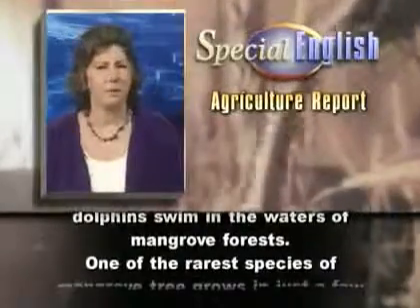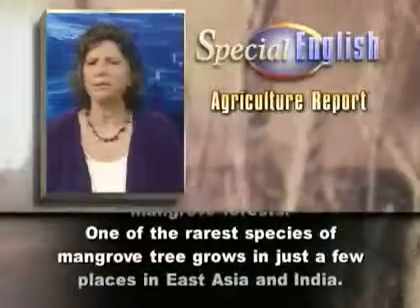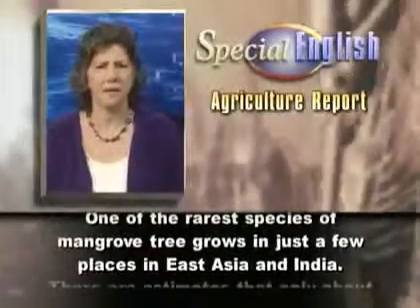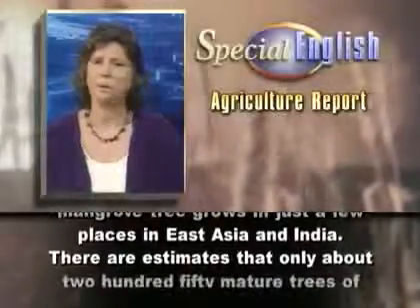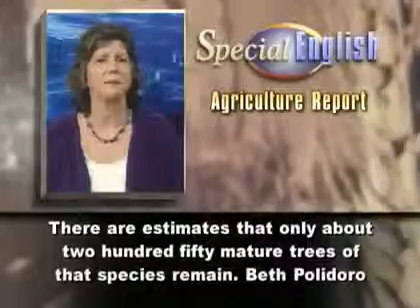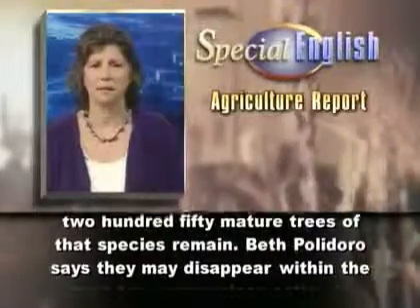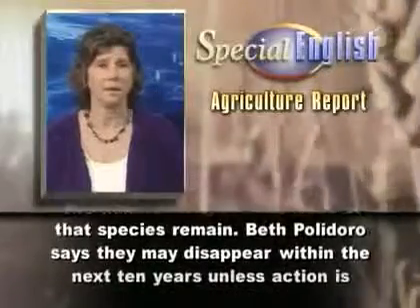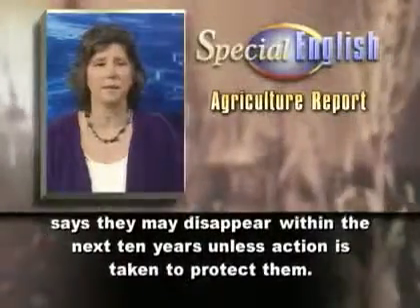One of the rarest species of mangrove tree grows in just a few places in East Asia and India. There are estimates that only about 250 mature trees of that species remain. Beth Polidoro says they may disappear within the next 10 years unless action is taken to protect them.